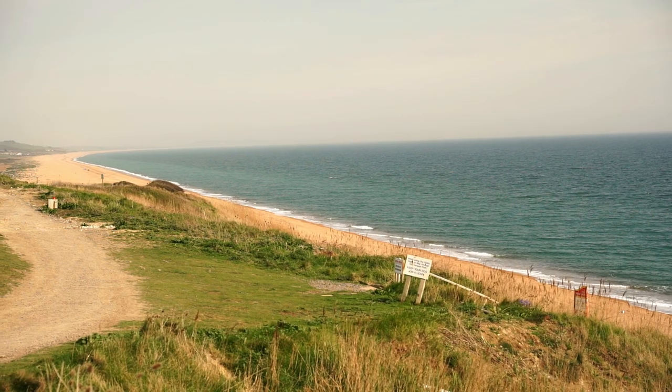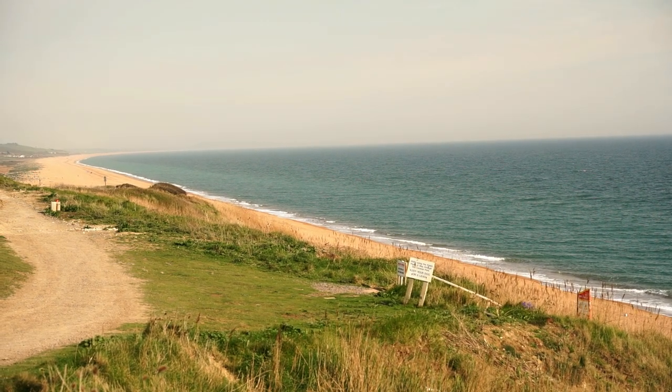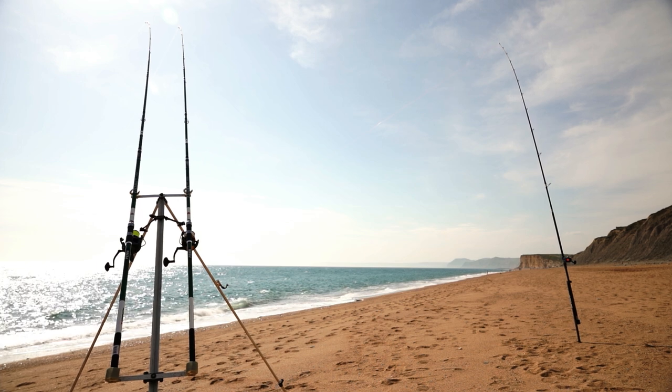Hi there everyone and welcome to the latest episode of On The Hook. My name is James Madsen and today I am fishing the beautiful Jurassic Coast. This is the far right hand side of Chesil Beach. The sea's nice and clear, the sun's out, I've got three rods fishing in the water and hoping to catch some plaice. Fingers crossed we'll see a few bites.